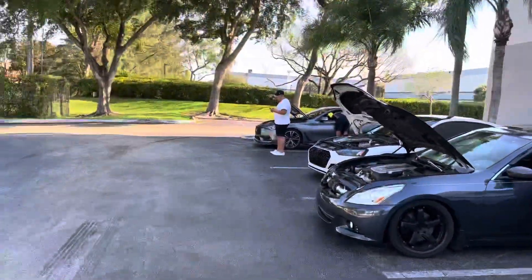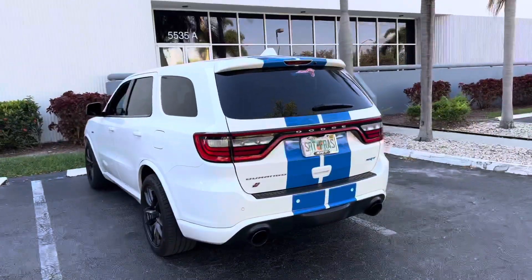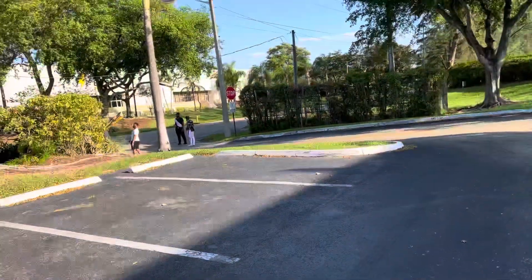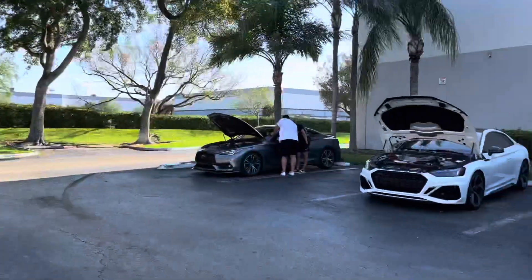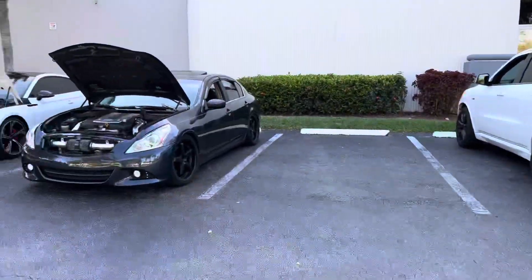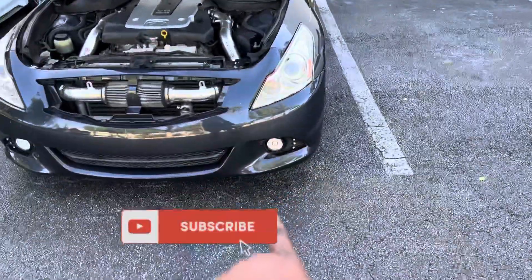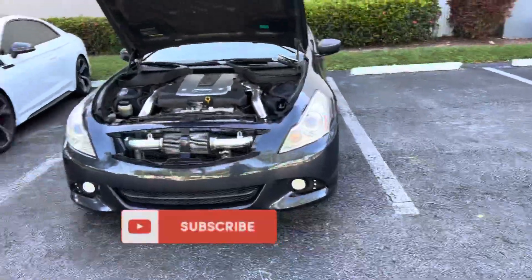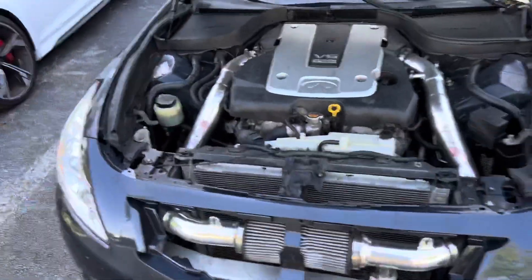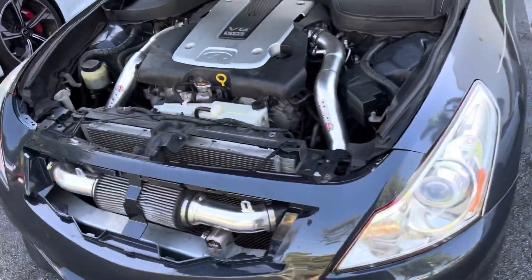Hey guys, welcome back to the channel. Today we got a race day! We got the Durango right there, got my G, got the RD Q60. We got some more cars coming. Make sure you guys check out the video with the install of these fog lights — so I got some fog lights installed. We also got the video with the alternator install if you guys don't know how to install alternators.